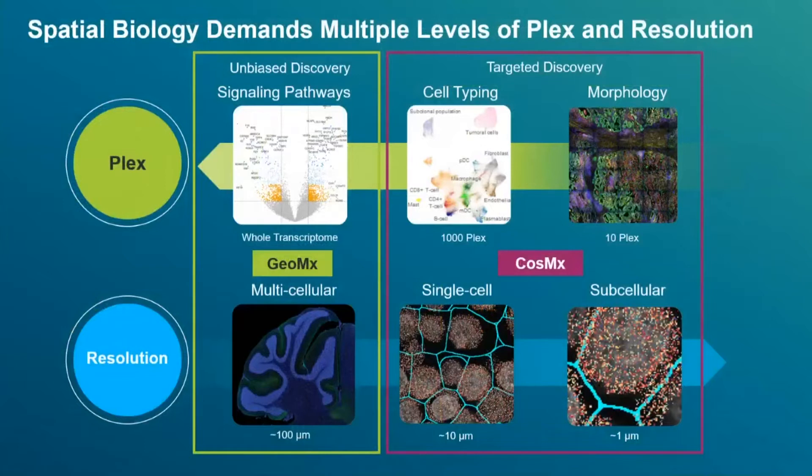The spatial biology market is starting to shift into two distinct bins. Customers want two things: plex and resolution. Currently, there is no single technology that can answer all of the plex and resolution needs that researchers require. But at NanoString, we have the GeoMix and CosMx platforms, which are complementary and can address these needs. For unbiased discovery and whole transcriptome approaches, you need the GeoMix instrument, but with whole transcriptome you cannot get down to single-cell subcellular resolution. The trade-off for single-cell resolution is a limit in plex — true for all in-situ imaging platforms due to spectral overlap and optical crowding.